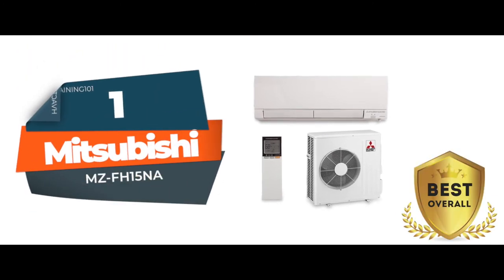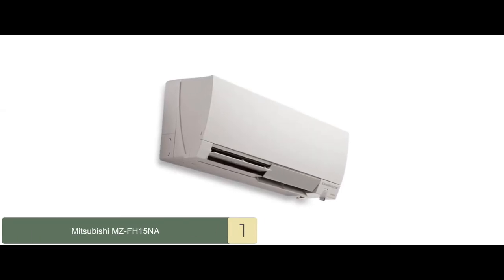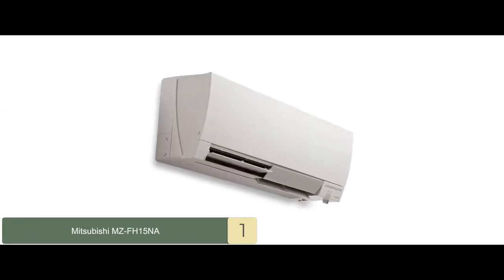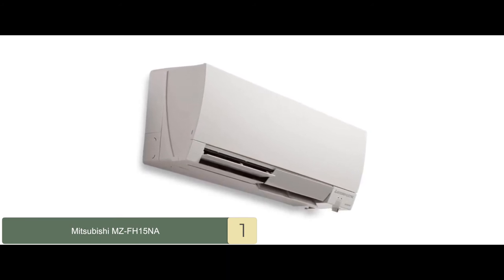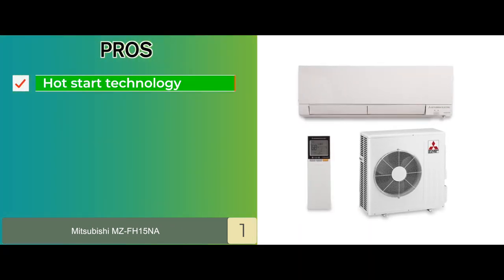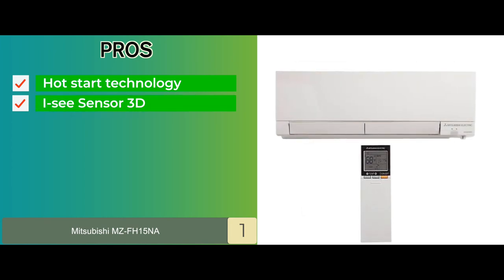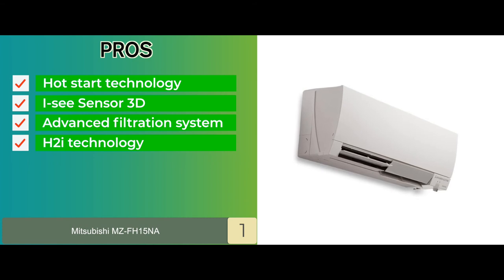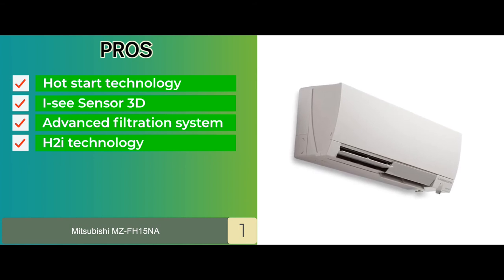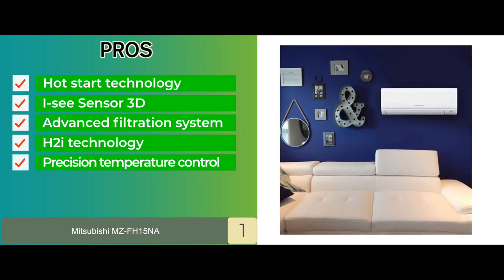Finally, we have the best overall: the Mitsubishi MUZ-FH15NA. The filtration system of this unit is a lot more advanced. It allows filtration of not only macro particles but also finer particles as well as bacteria, maintaining a healthier environment. Its pros are: it features a hot-start technology that prevents cold drafts. It's equipped with the IC sensor 3D that detects fluctuation in temperature. It comes with an advanced filtration system that removes nanoparticles as well as bacteria. H2i technology is designed to provide consistent functioning even in low or negative ambient temperatures. And the precision temperature control technology allows users to control the temperature just according to their need.